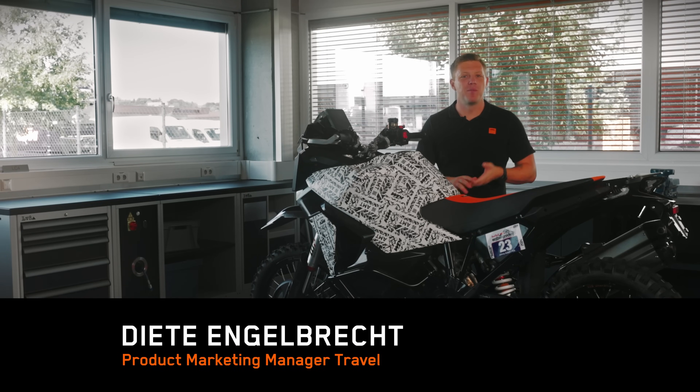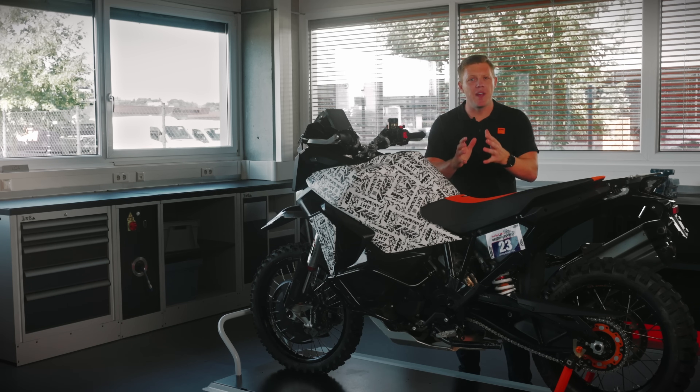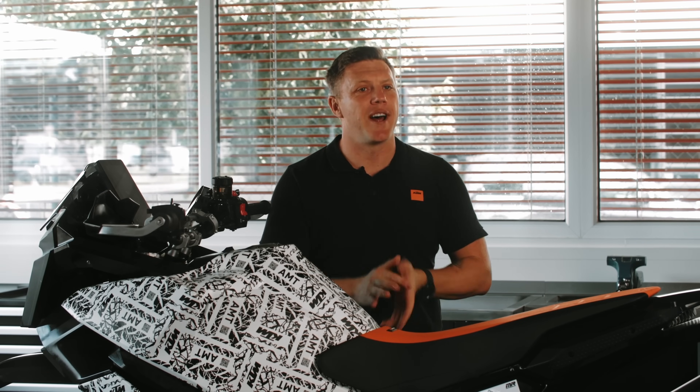KTM has blurred the lines between sport and comfort, taking all the benefits of an automated transmission but keeping it ready to race with the focus on the rider.